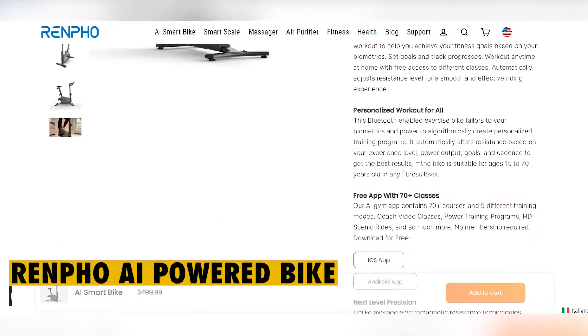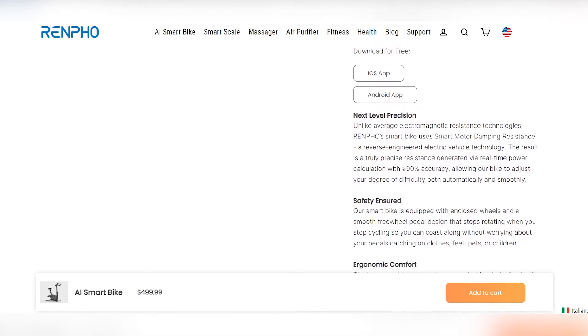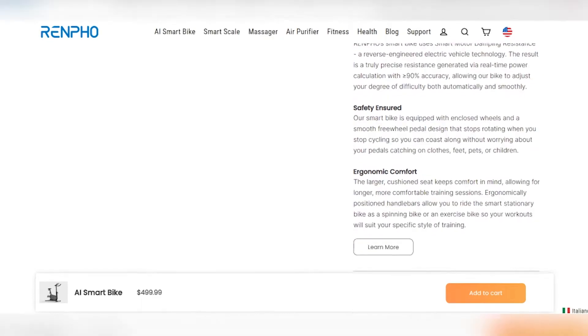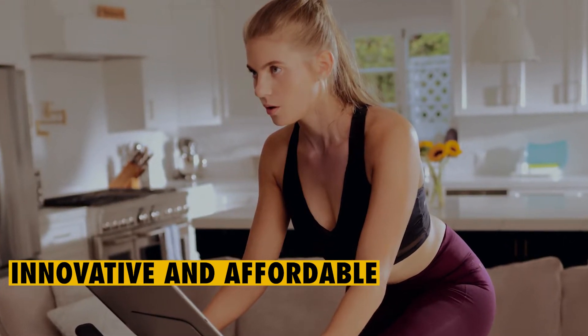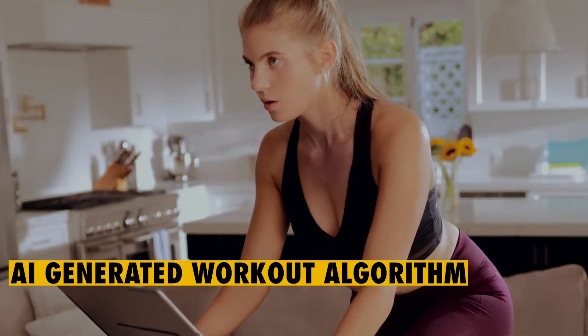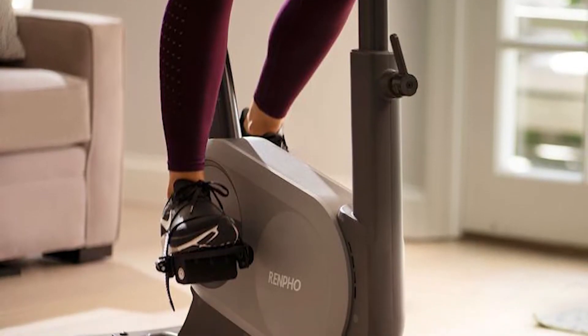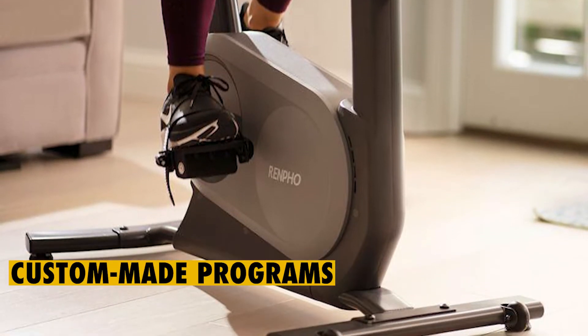Renfo AI-Powered Bike Overview. This bike gives you the chance to improve your fitness level and overall health and well-being. It's an innovative and affordable bike that uses advanced technology. Unlike regular models, this bike features an AI-generated workout algorithm that can give you a personalized experience. Thanks to this technology, you can enjoy custom-made programs each week.